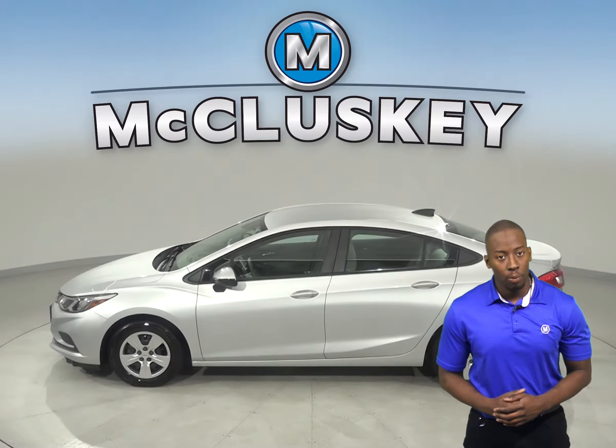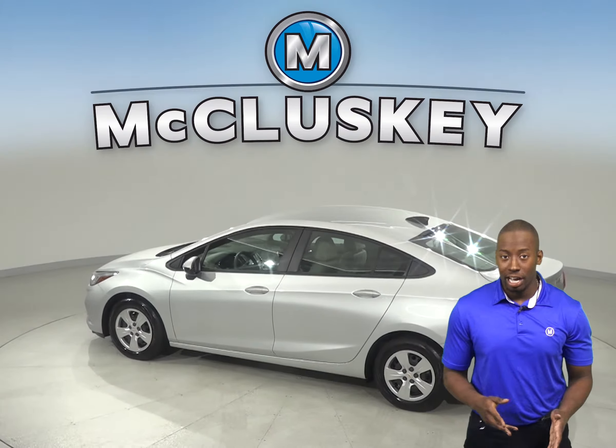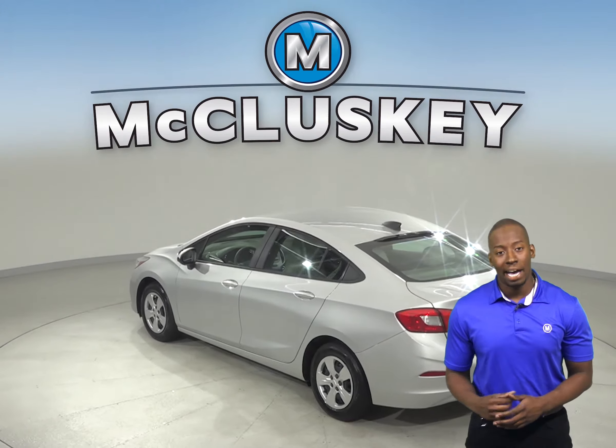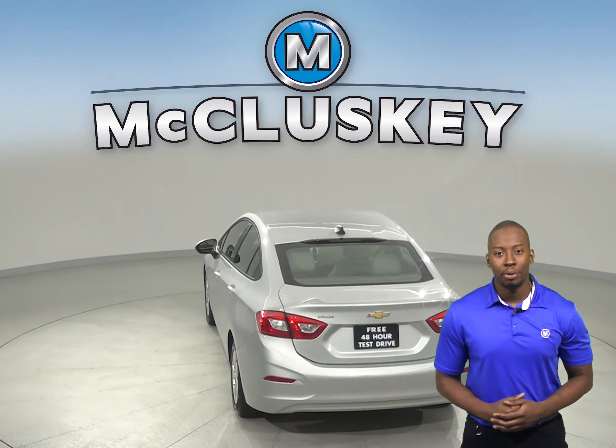It's passed our thorough 172-point inspection. The odometer has about 10,000 miles on it, so this vehicle still has a long road ahead of it. This car is covered by our free lifetime mechanical warranty for as many miles and as many years as you own it.